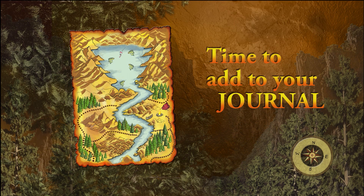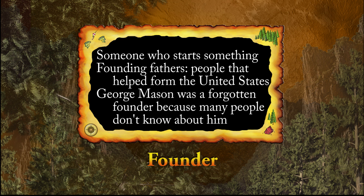Now get your journal or your notebook and get ready. Write it down on the next page. Today's Word of the Day is: Founder.